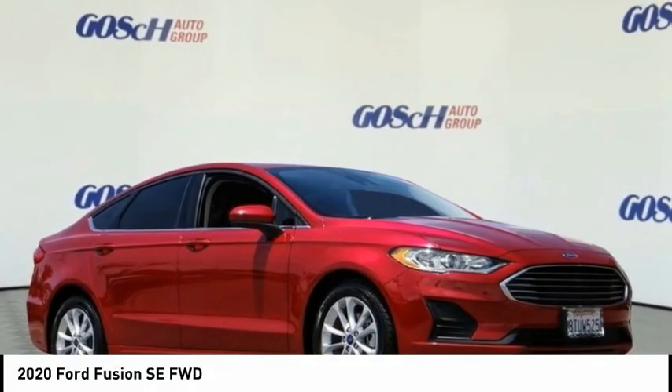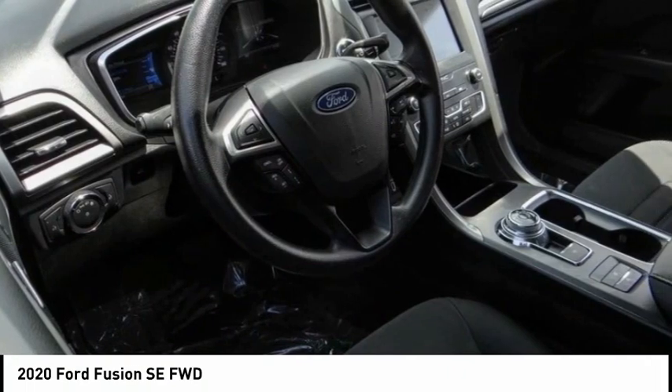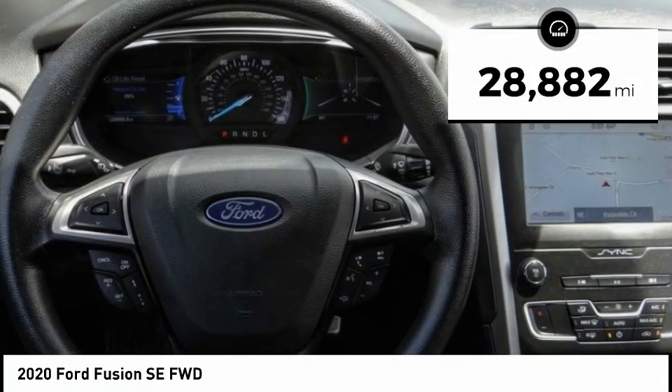The 2020 Fusion. You can have both impressive power and great economy in a Fusion. This vehicle has less than 30,000 miles.